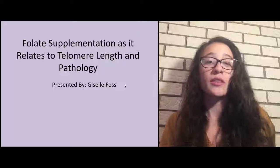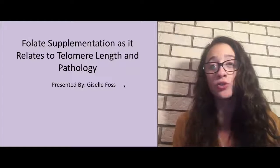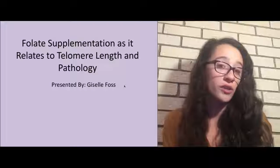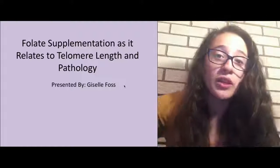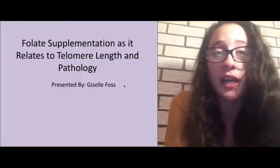Hello, everyone. My name is Giselle Foss, and I will be discussing the idea of folate supplementation and how it relates to the length of telomeres and how shortening of telomeres can eventually cause an age-related pathology. An age-related pathology is defined as something like a cancer, a cardiovascular disease — something that builds up over time based on cells going wrong in their mitotic division.